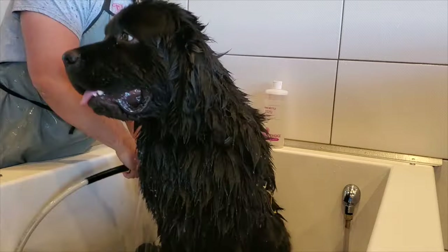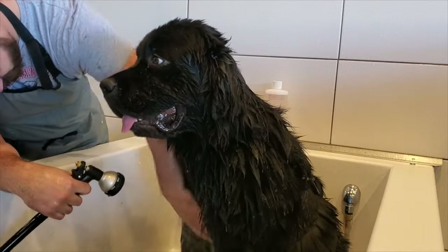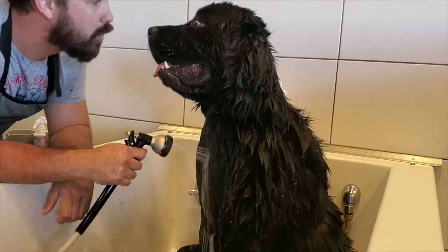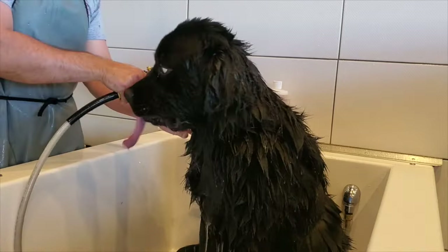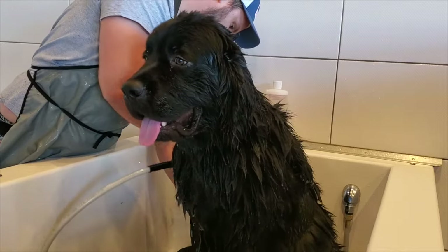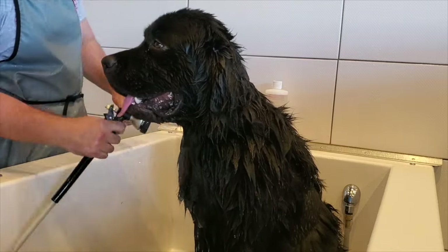He doesn't obviously like his butt getting wet, but there's a lot of dirt and grime and everything else that gets in there. This was his first bath coming back from the vet, so we wanted to really get a deep clean. Spending that extra time just trying to get him wet with that double coat can really take a lot of time.